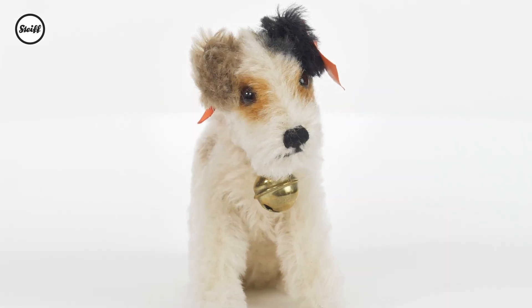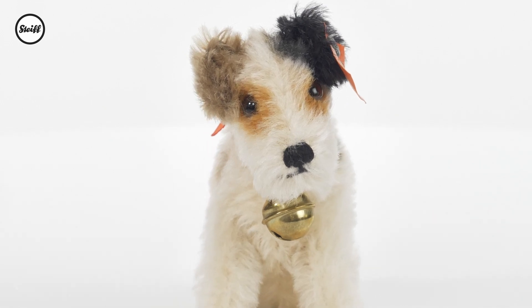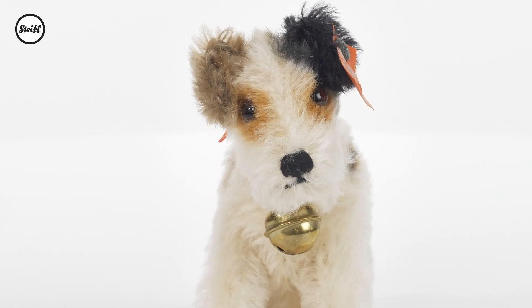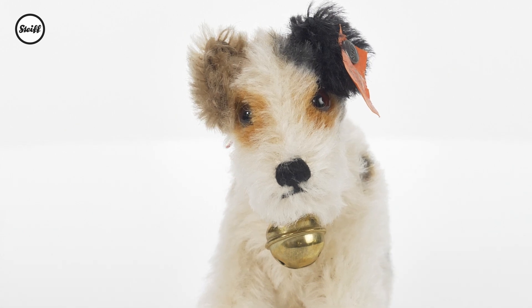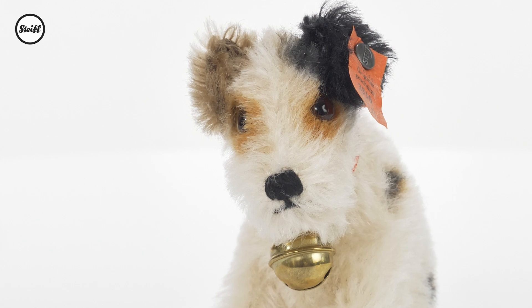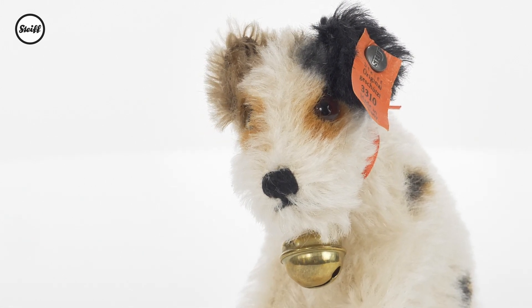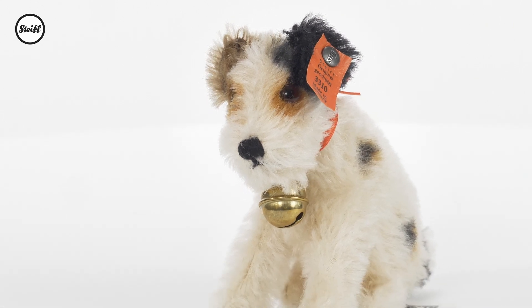The 1920s and 30s were a veritable heyday for Steiff dogs. One of the most popular breeds was the fun-loving wire-haired fox terrier. It is not surprising, therefore, that Steiff chose to interpret this charismatic canine. The most beloved was Ajax, who retains the exceptional modeling synonymous to Steiff.